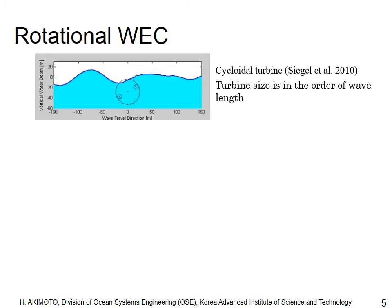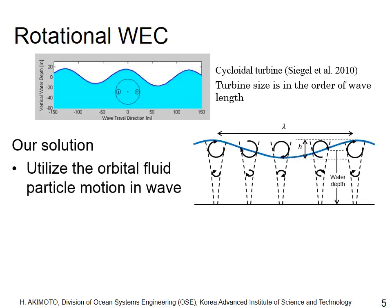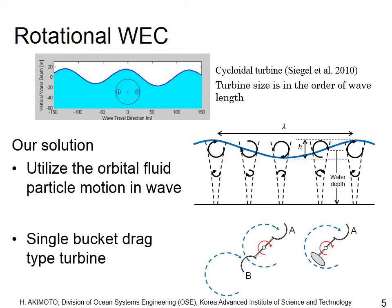The lift-type cross-flow turbine absorbs wave energy, but one problem may be its size, which is comparable to the wavelength. Our solution is the compact drag-type turbine, which absorbs the orbital fluid particle motion in waves. A normal drag-type turbine does not rotate efficiently in waves because both buckets experience almost the same phase of flow. The simple solution is removing one bucket and replacing it with a streamlined counterweight.